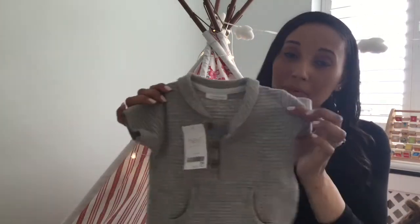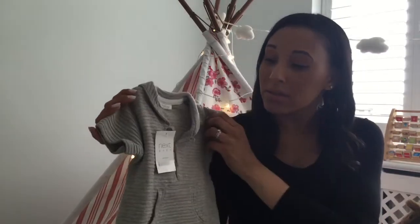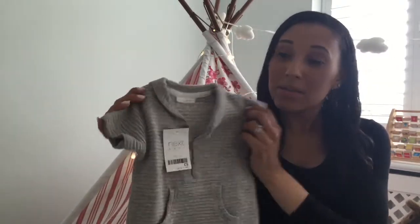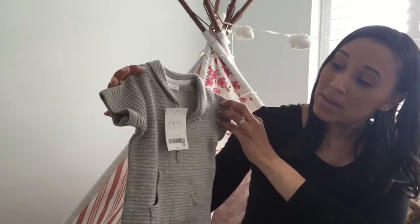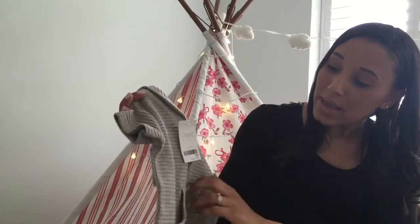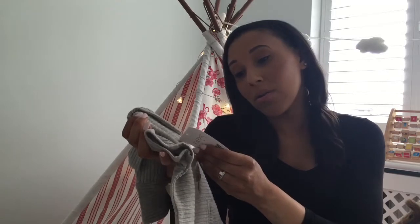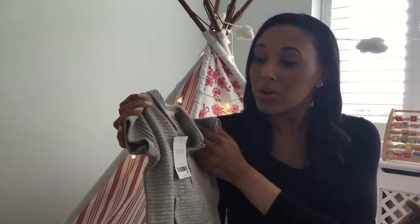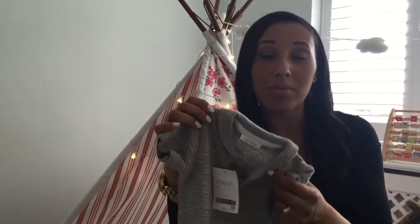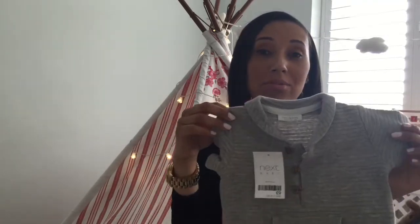Next up is another little romper from Next. This is a bit more grown up in terms of the design and style — I really like this because it was different. It's really simple but really sweet, and it's got these little pockets and kind of wooden buttons, so it's just the detail I really like. This is up to one month, so that's kind of July, maybe early August — perfect for the weather we'll probably have then. And this was £9.